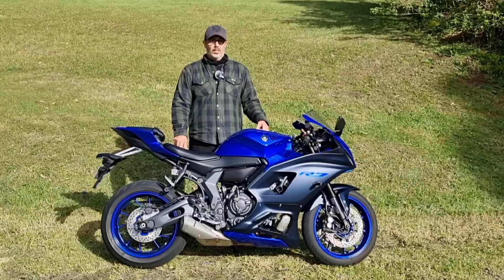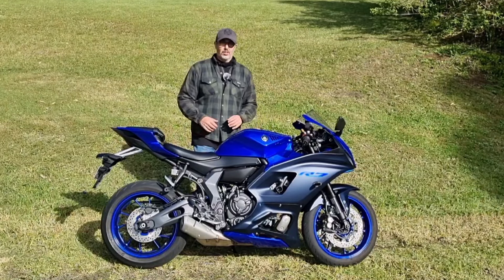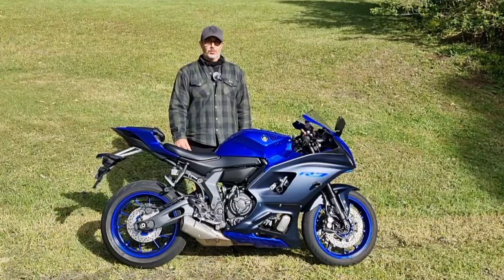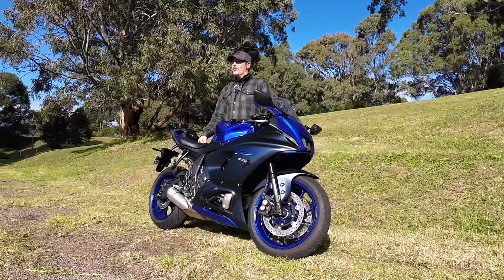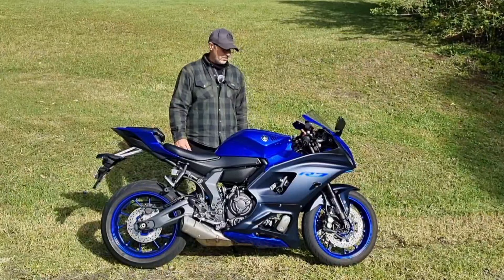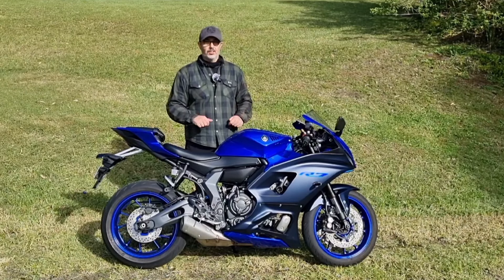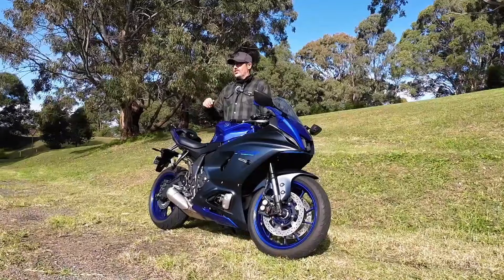That was just a quick little update on my new ride, the R7. I'll be curious to see what you guys think, so please leave a comment, give us a thumbs up, and consider subscribing to the channel. You may also be wondering what I plan on doing with my other bike — the red devil, my Triumph Street Triple. It's still part of my life, still part of my garage, and definitely still going to be part of this channel. Thanks for watching, take care, stay safe, and I'll see you on the road.